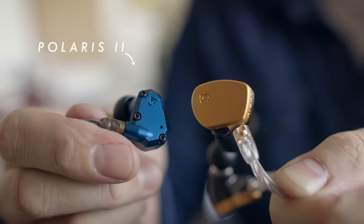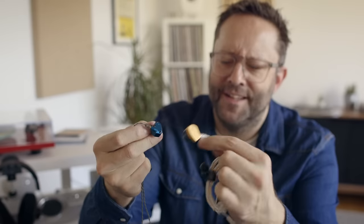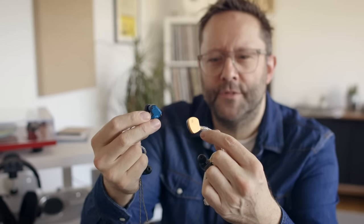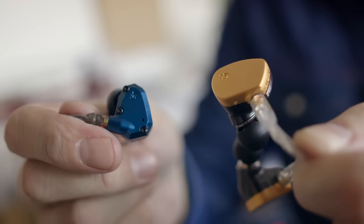The Polaris 2 has a smaller earpiece than the Solaris — Polaris, Solaris, it's easy to get them confused. The smaller size is more comfortable for the long haul; it's easier to get a good seal and a good fit. I don't have any problems with having to push the Polaris further in out on the street, but I have to pay special attention to the Solaris because they're a bit bigger. That's something to consider when moving from one to the other.